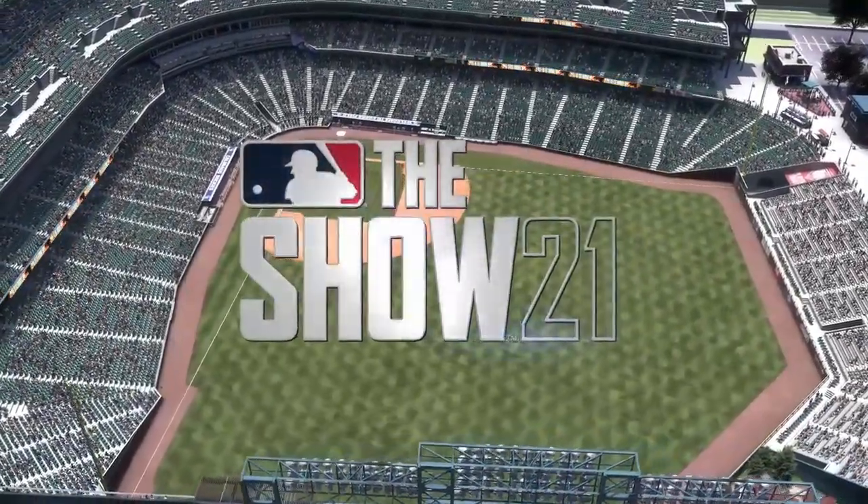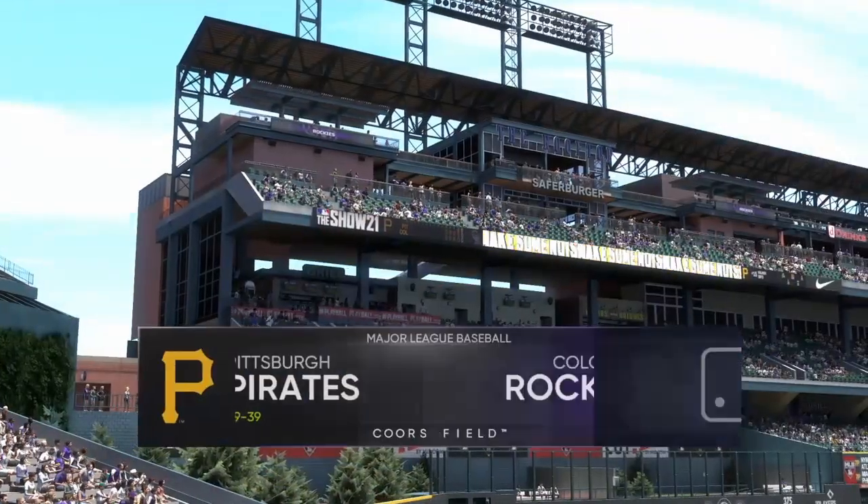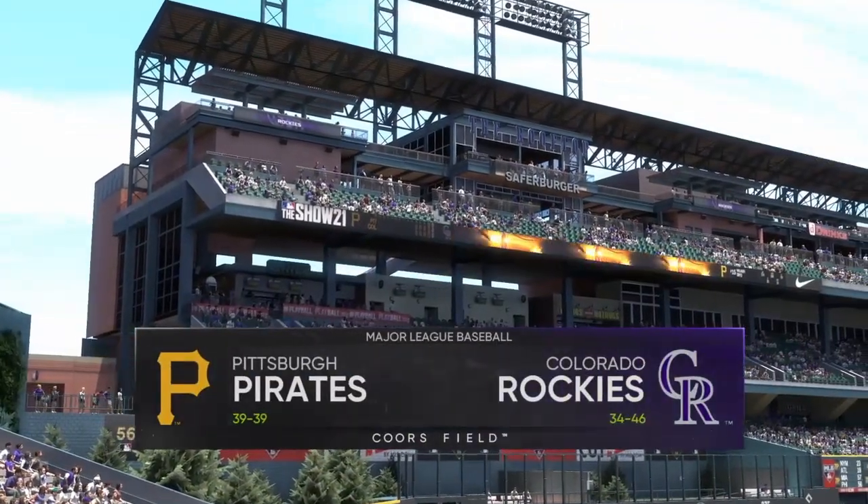Afternoon baseball here on the show. Should be a good one this afternoon between the Pittsburgh Pirates and the Colorado Rockies. Major League Baseball on the show starts now.